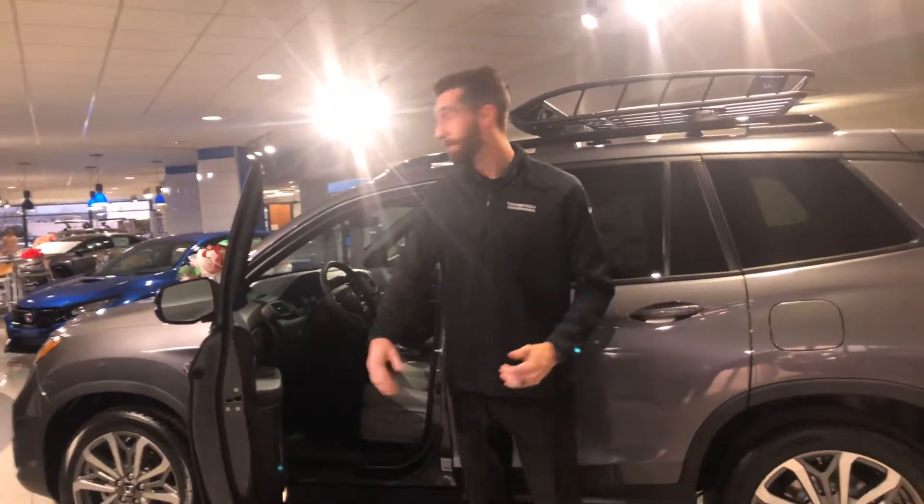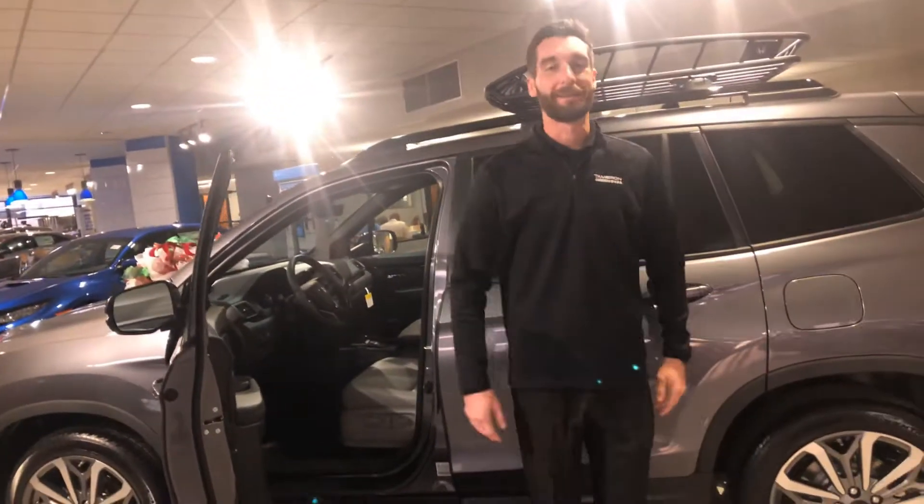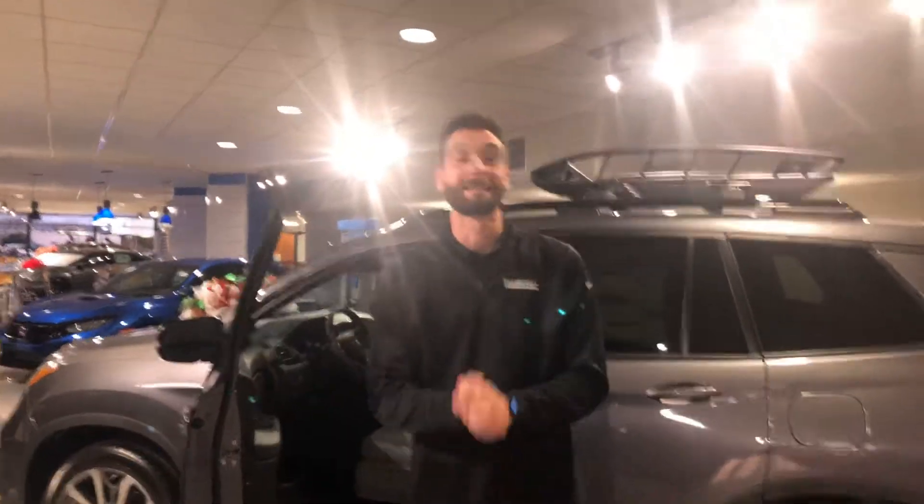This thing is packed and loaded — blind spot indicators, automatic tailgate where you have the key, put your foot up under it, and it opens up automatically as well. There are so many other features, Michelle, that I just can't wait to show you that can't really fit into a small video.